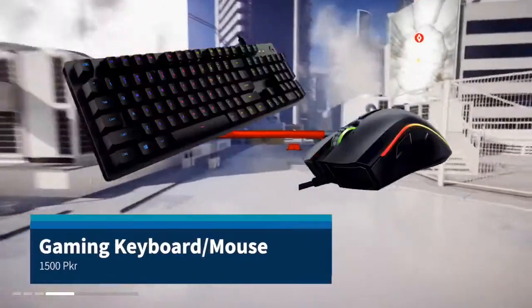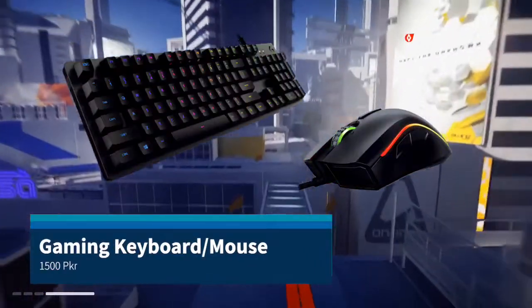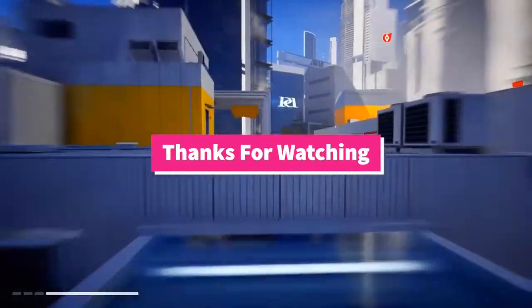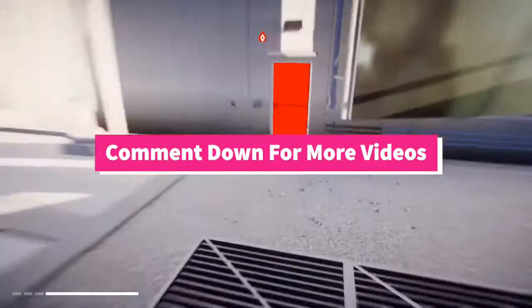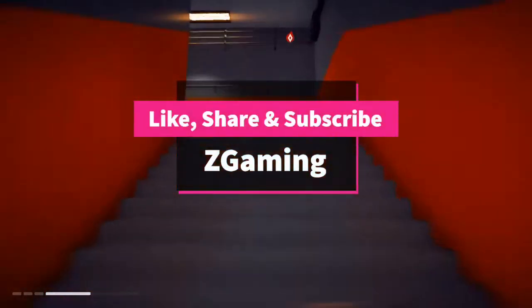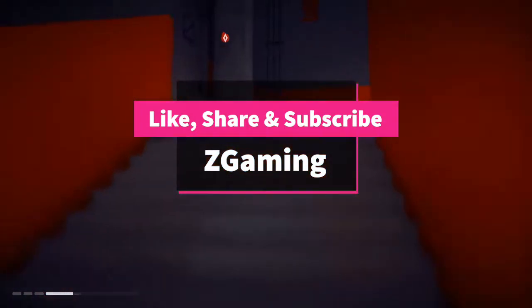Finally, keyboard and mouse, which are both available for around 1,500. So guys, that was the full 40K gaming setup. I hope you liked the video. If you have any questions, please comment below. Don't forget to subscribe to my channel — see you in the next video.